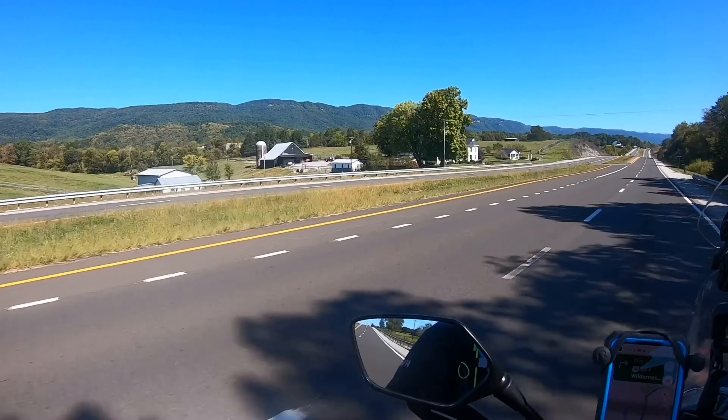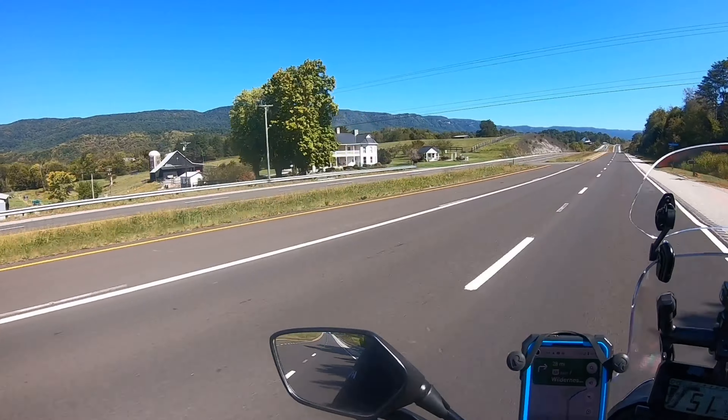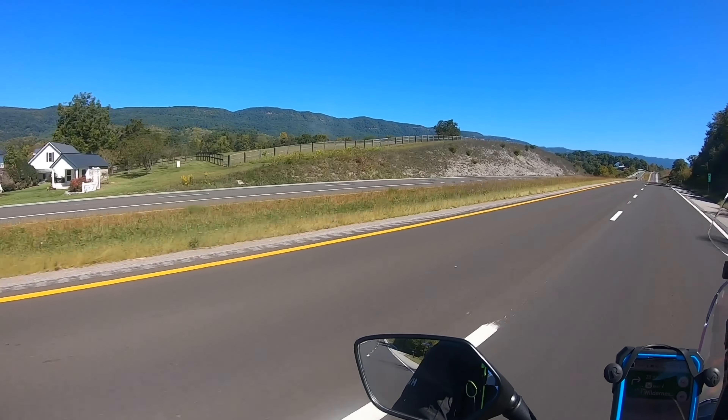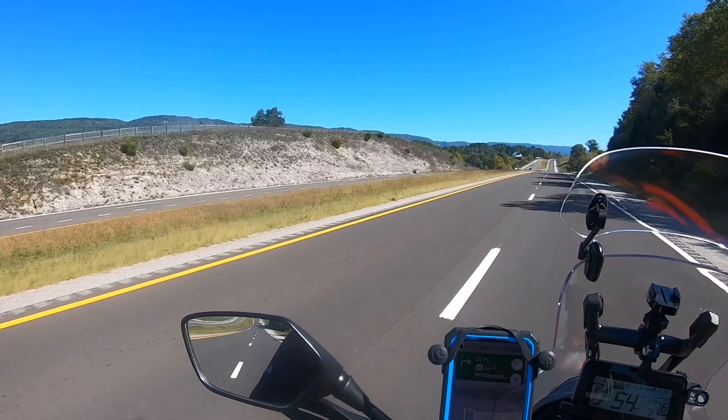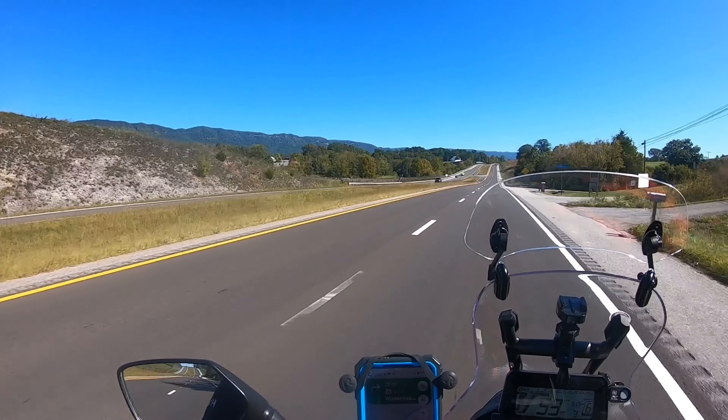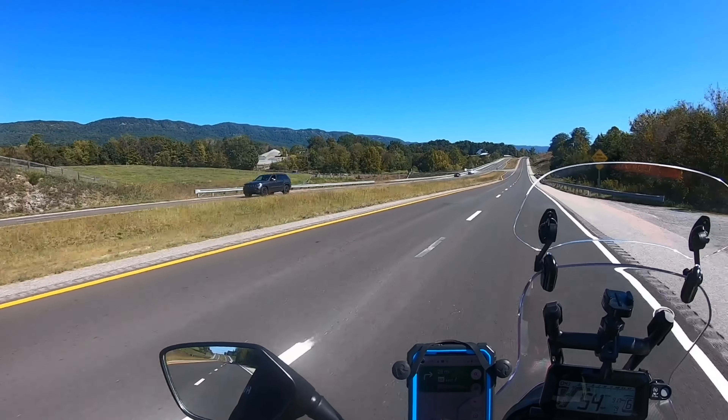This is some pretty country, seeing some beautiful farms and barns. Look at those mountains in the back — what a view to wake up to in the morning. Virginia.